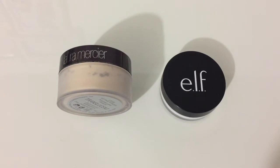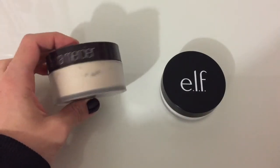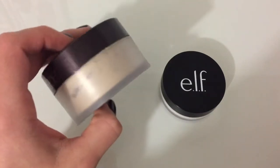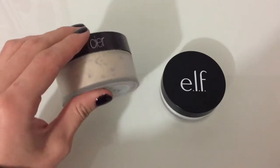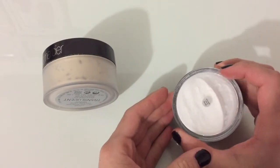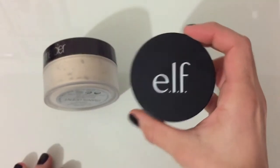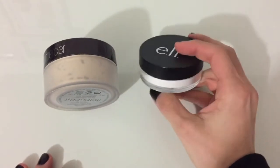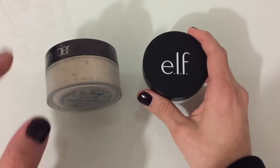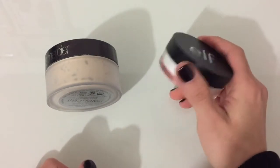Alright, so the first category of products that I have are powders. First up I've got my Laura Mercier translucent setting powder — the packaging looks as clean as the first day I got it, so I'm totally keeping this. Then I have the elf setting powder. I don't really use this because I have the Laura Mercier now, but I'm using it as a placeholder in my makeup drawer to see what fits, so I'm gonna keep both of these for now.